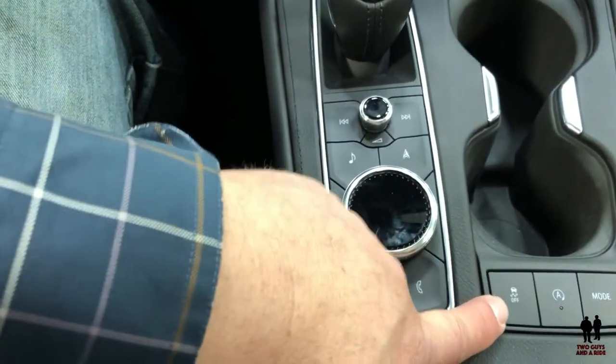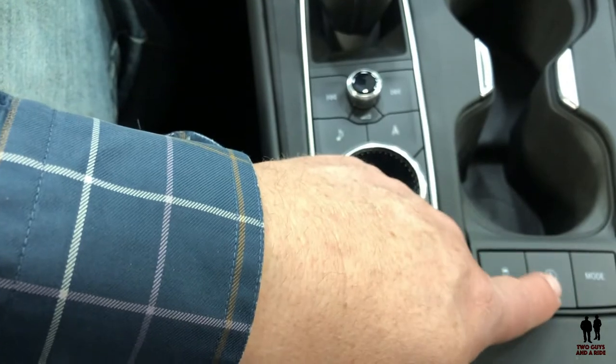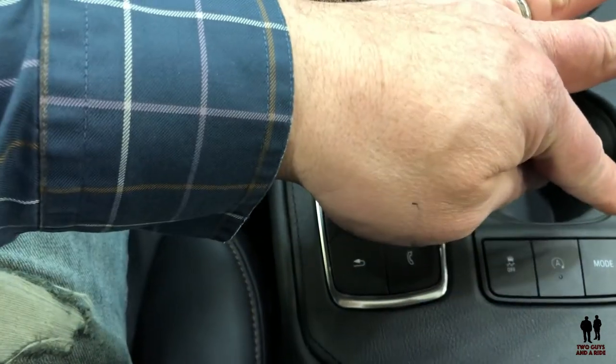You have all your media controls, traction control, and auto braking. So if you're in traffic and come to a stop, it's not cruise control, but you put your foot on the brake and let it go, and the car stays stopped until you push the gas.